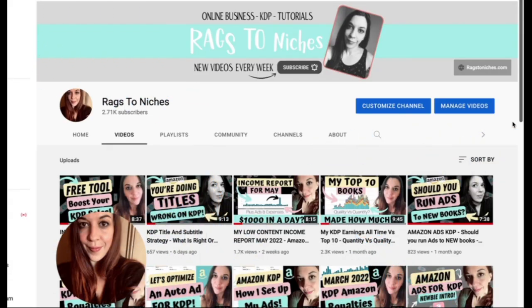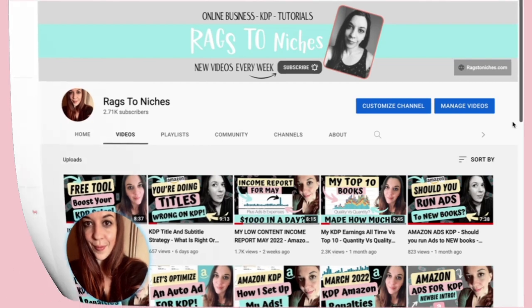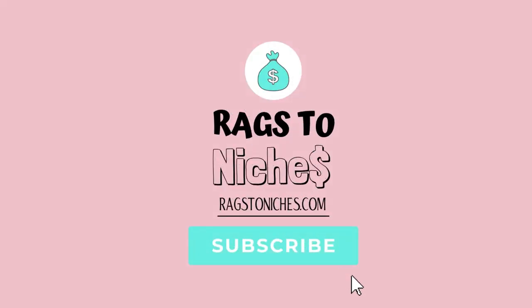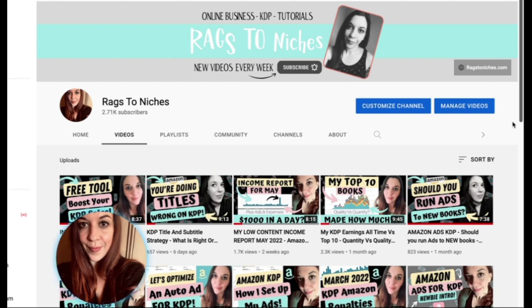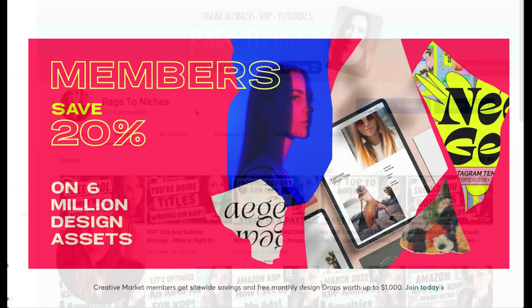Hey guys, how are you doing? I just found out something which I'm really excited by, so I thought I would let you know. It's something I've just found out and I thought you might be interested to know, if you didn't know already, and that is that Creative Market are now doing a monthly subscription.